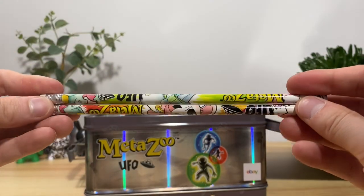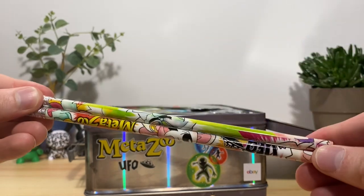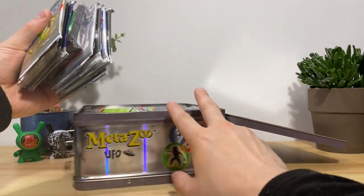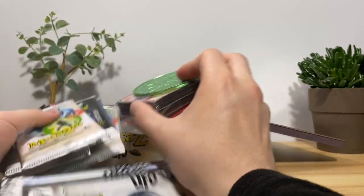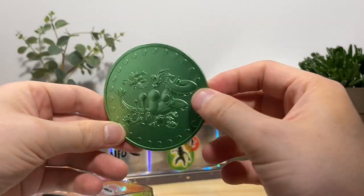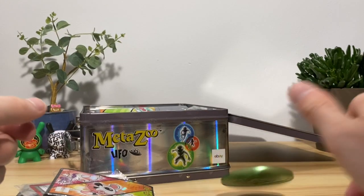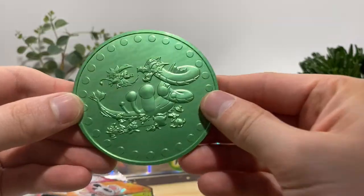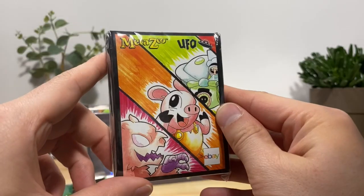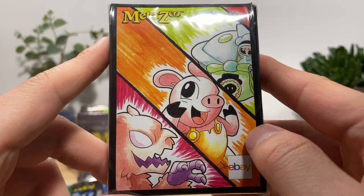You can hardly make out what's on the pencils just because they have so little real estate to work with. We have a bunch of packs — let's take all of them out. Oh shit, look at this — a massive, hefty coin with the little eBay stamp on the back. That thing is solid, and it looks like we got the same sort of artwork from the front.